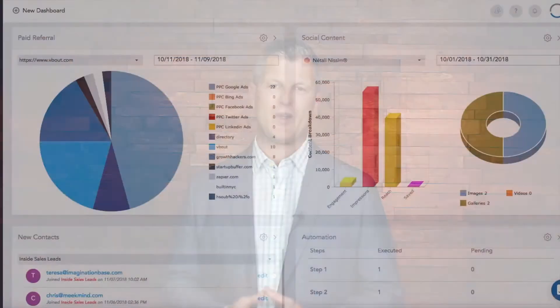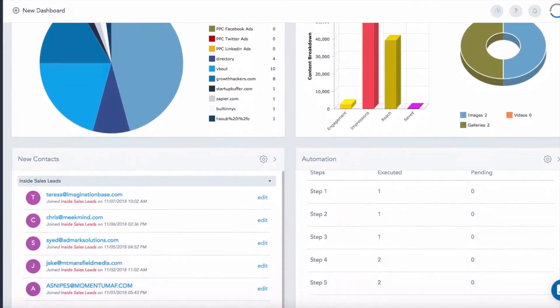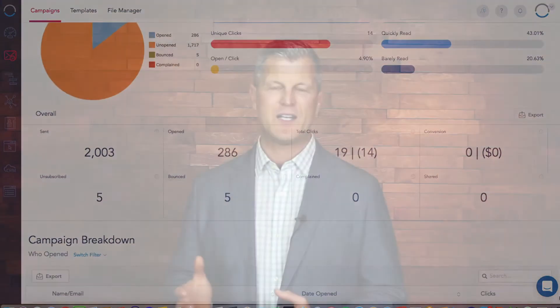And perhaps most important, V-Bout includes intuitive, powerful analytics for your entire customer journey to prove your ROI.